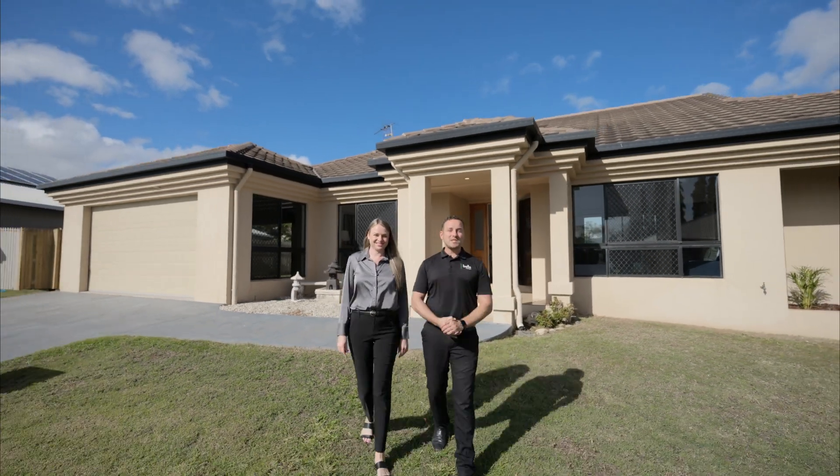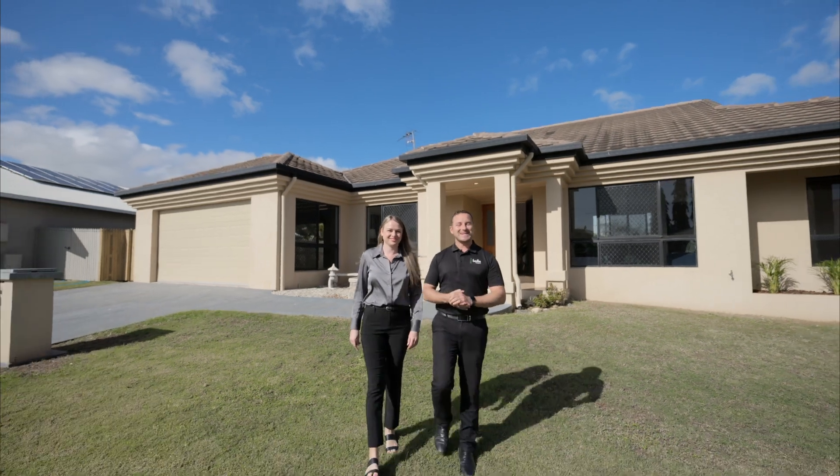A true head-turner. This former display home in Douglas is on a scale that needs to be seen.